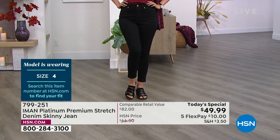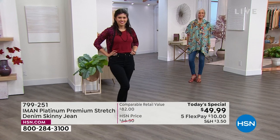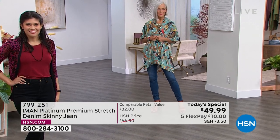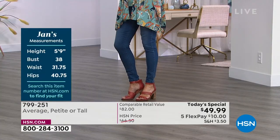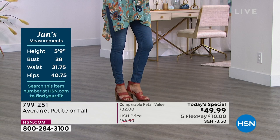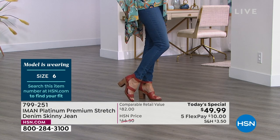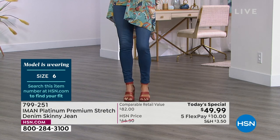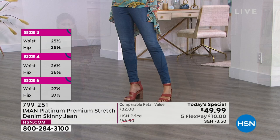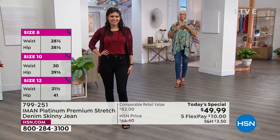Jan is in the same size as me — size six, wearing it in that medium indigo. That Ruana coming up is only about $19 and you can wear it eight different ways. There's even a matching tank that goes with it — snag that on hsn.com. This Today's Special is really special. It is so hard to find jeans that feel tailored to your body, effortless, chic, with stretch, recovery, and the support you want all day long. Iman said these jeans even exceeded her own expectations.